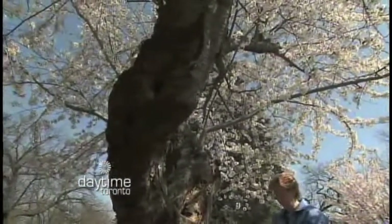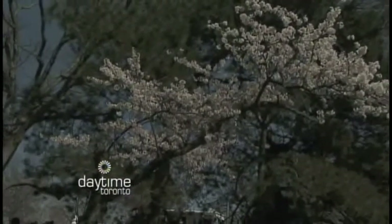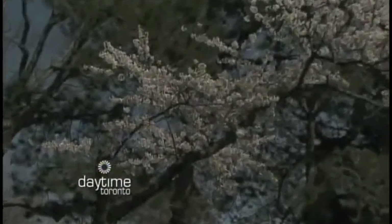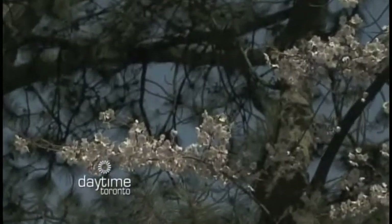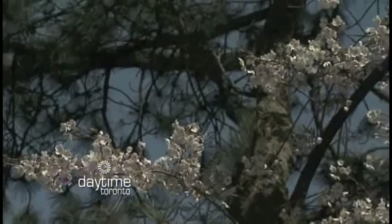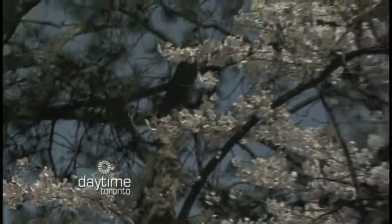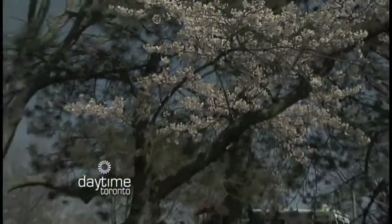And now, we often hear cherry blossom and the word sakura used interchangeably. Do you know the difference between them? Sakura is just the Japanese word for cherry blossom. There are many different varieties of sakura trees. The ones mostly here in High Park are called Yoshino Sakura. And then there's also the term sakura hanami, which is the Japanese term for enjoying or watching the cherry blossoms.